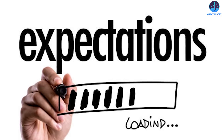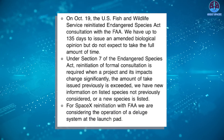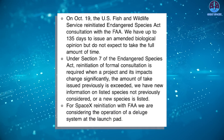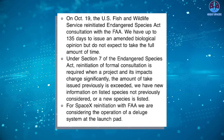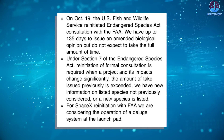However, Starship fans should temper their expectations for an early November launch. The U.S. Fish and Wildlife Service said in an emailed statement Thursday that it just initiated the review, a consultation under the Endangered Species Act, with the Federal Aviation Administration on October 19th. The FWS now has as long as 135 days to create an updated biological opinion about how Starship and its launches impact the local environment. However, the agency does not expect to take the full amount of time, a representative said in the statement.